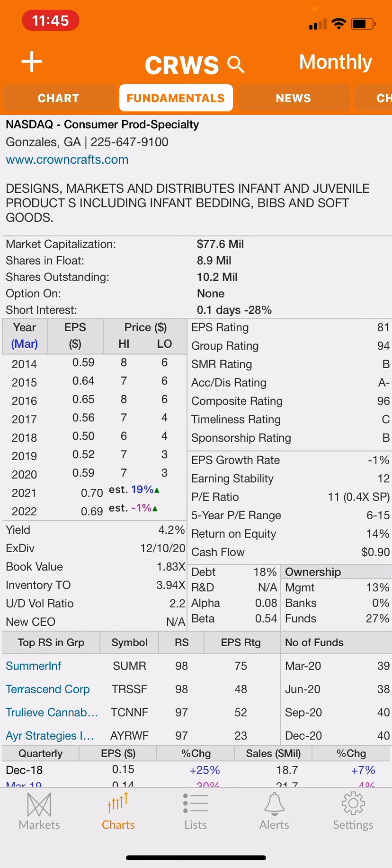It's a slow mover, but you get paid to wait. It's got great metrics — earnings per share is good, an 81 in the ratings, composite rating of 96. It's owned by institutions and management. It's a pretty safe business — babies always need goods. I like this one: it's under $10 with a nice dividend, something you can put in your micro-cap portfolio and get some yield from it.